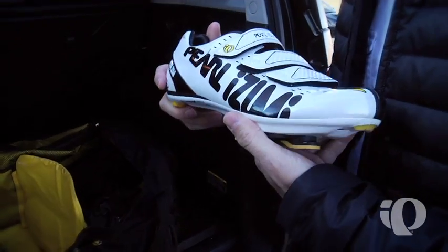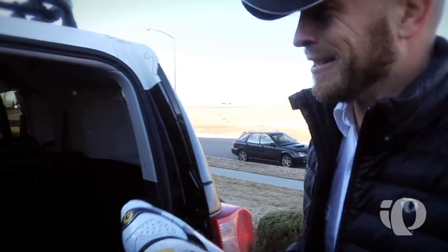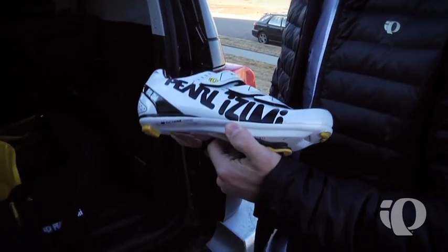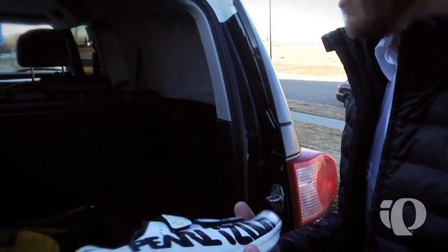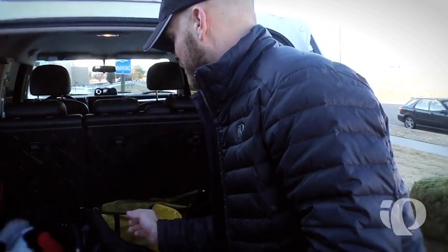I got my Octane SL2s. We made some custom shoes for Taylor Finney, so our developers did me a huge favor and did some Taylor Finney colorway for me. Octane SL2 — great shoe.